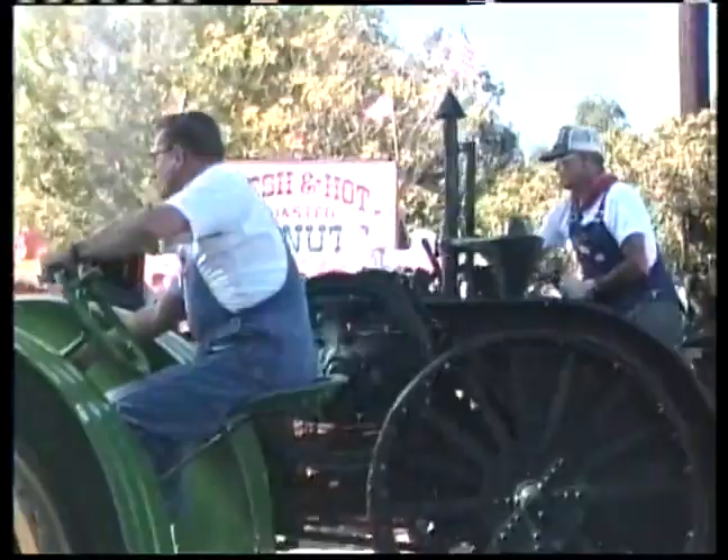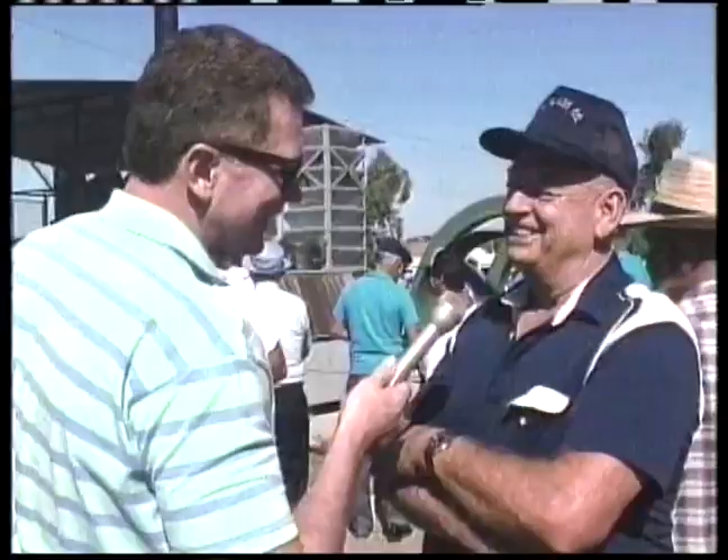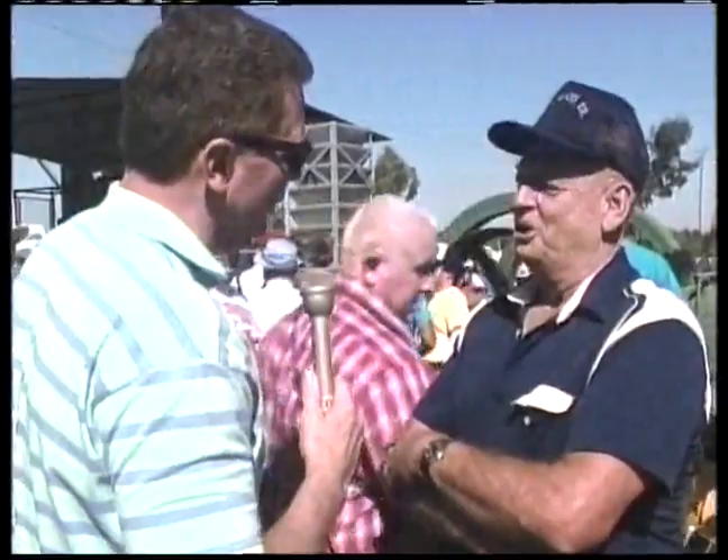What do you think the appeal is of all this old equipment? I don't know, just something about it. Everybody likes it, I think. I think everyone likes to see the old things that we used to have that are still running. Well, this was my interest in my life. That's why I'm here. I love this stuff. Now does this bring back good memories or memories of having to work real hard? Oh no — that was never hard work on a farm. It was all fun. That's just part of living.